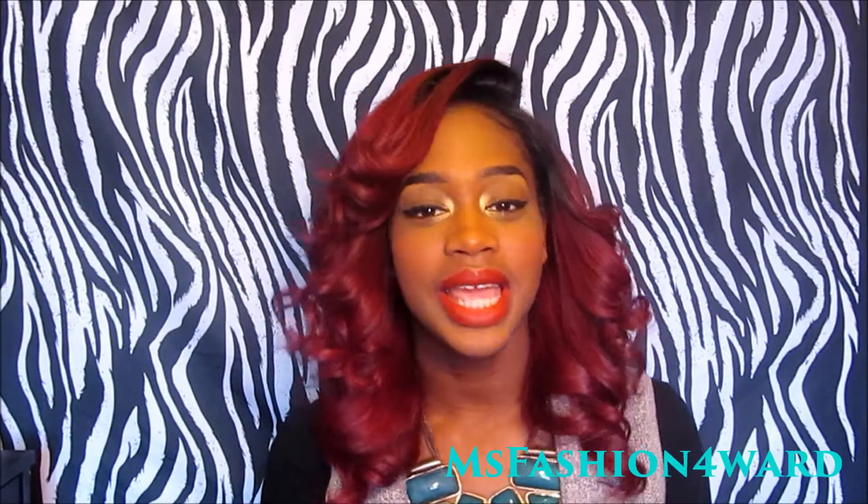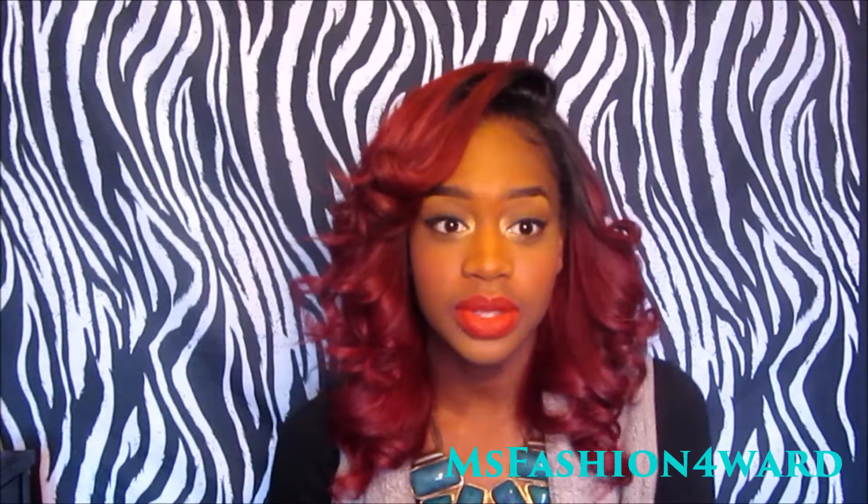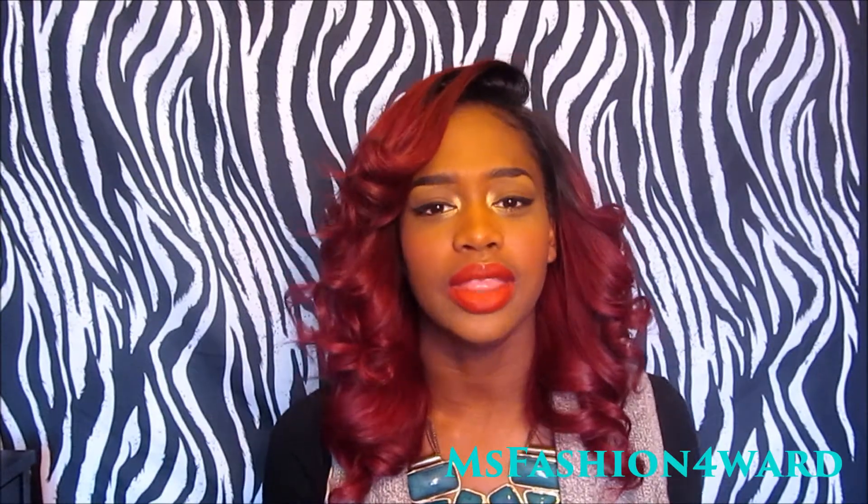Hey YouTube, it's your girl Jo and today I'm here with an unboxing video. I love to do unboxing videos with you guys so that you guys can join in and get the whole experience of whichever hair that I'm reviewing.